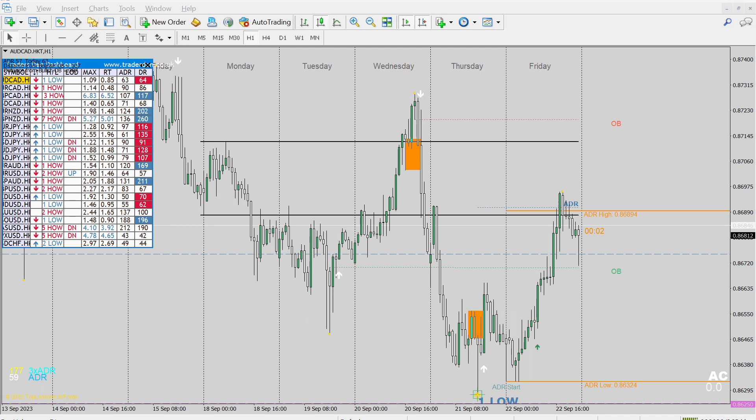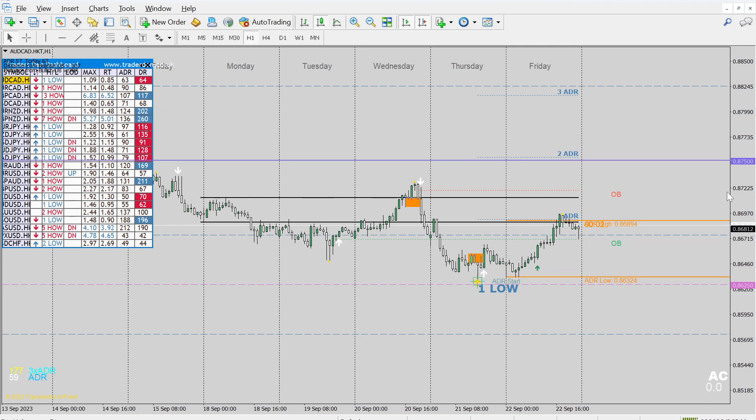We're picking our trades based on this one setup. If this is the only setup you took during the week — which happened probably twice a week on multiple pairs — what more do you really need? Everybody is different in what their goals are and why they're trading, and that's why this is such an amazing opportunity for people to level up and scale their own personal trading income.